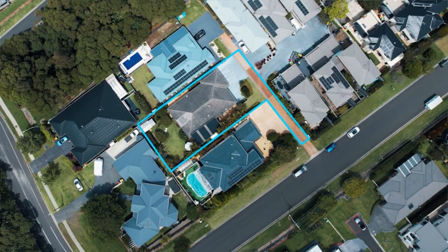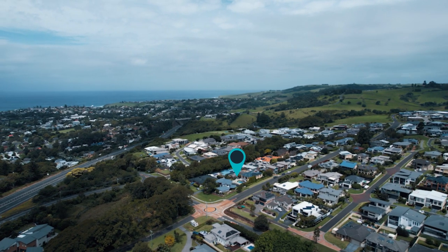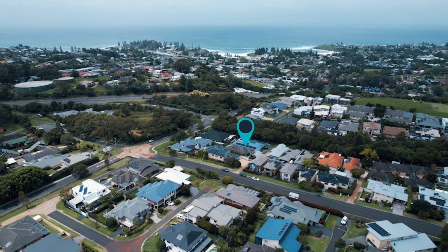Positioned in a quiet lane, only minutes to the gorgeous town of Kiama, with its array of cafes, restaurants, shops and pristine beaches.